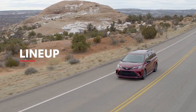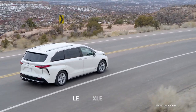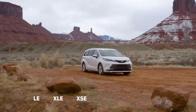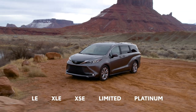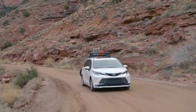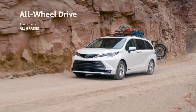Sienna enters a new generation with an all-hybrid lineup spread across five grades: LE and XLE, the sporty XSE, and the top Limited and Platinum. And for added grip in low traction scenarios, Sienna continues to offer available all-wheel drive capability on all five grades.